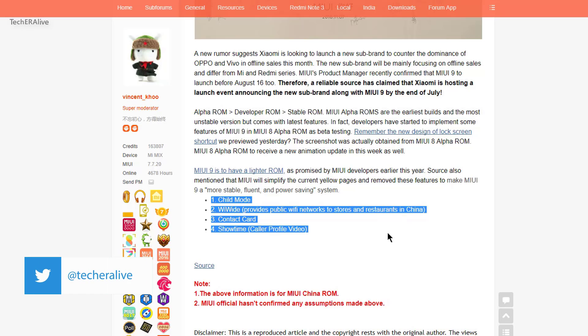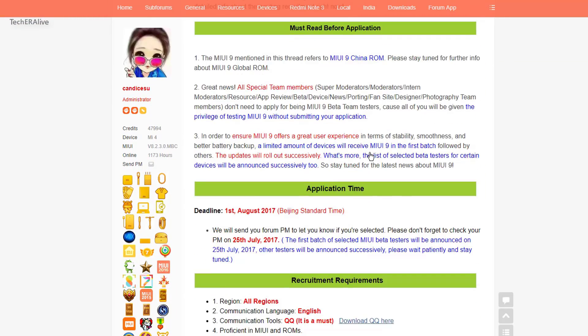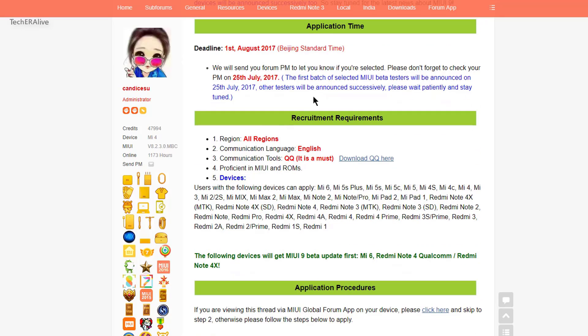Devices will receive the MIUI 9 update in batches. The updates will roll out batch by batch for better battery backup and a fluent experience. Now let's see which devices are eligible to receive the MIUI 9 update.